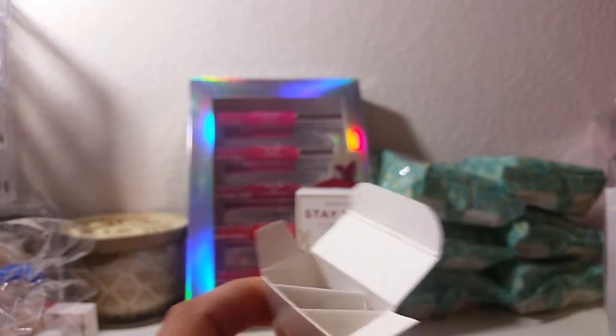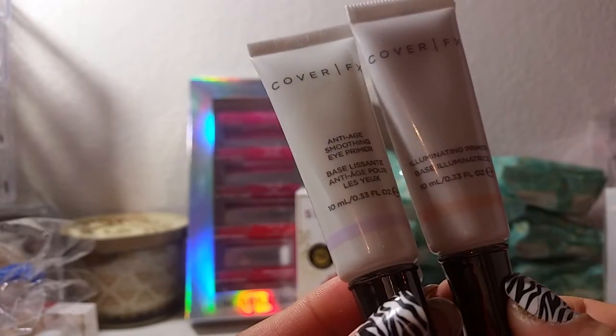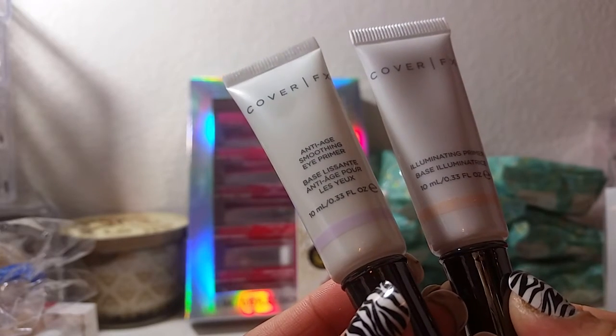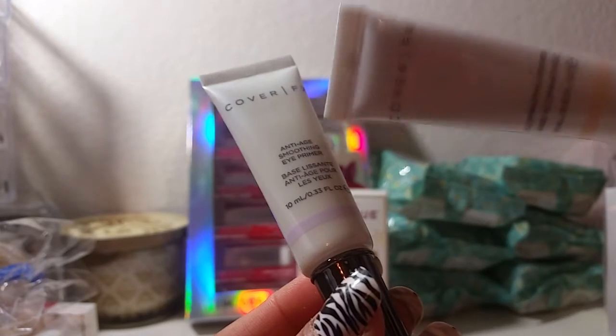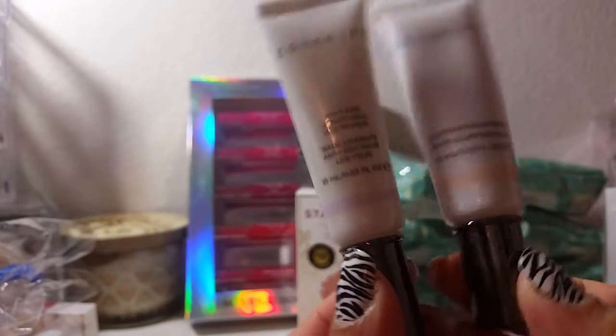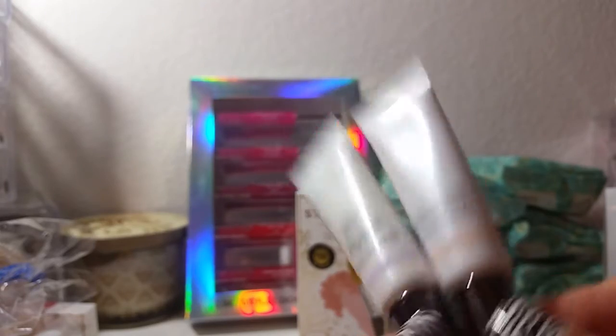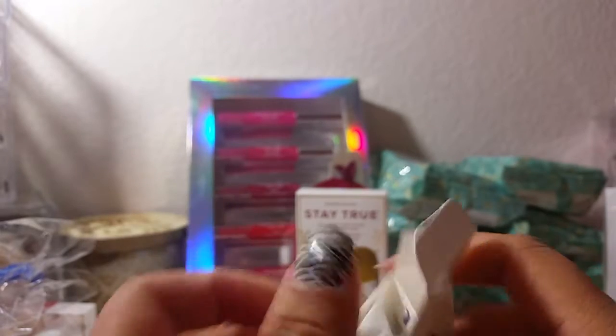I haven't even opened these up yet — this is the first time. They're good sizes. This is the anti-age smoothing eye primer, and then this one is the illuminating primer. I've never tried these before but I definitely wanted to give them a try. I didn't think it was a bad price at all — snatched those for ten bucks.